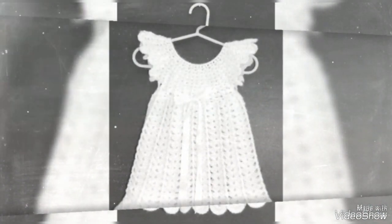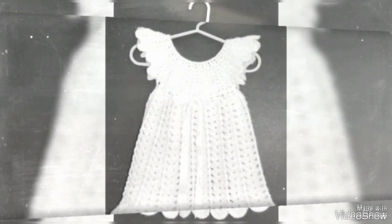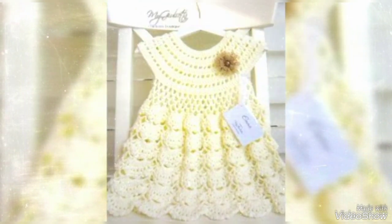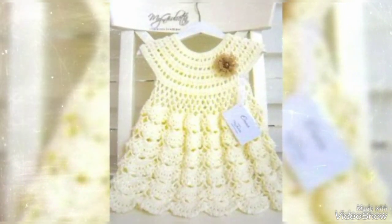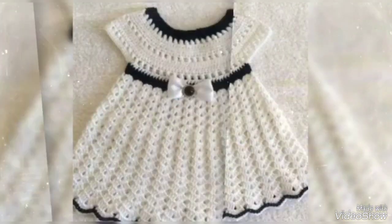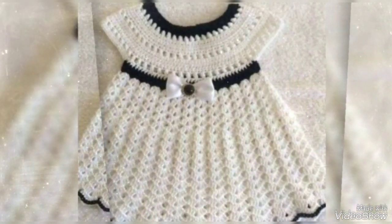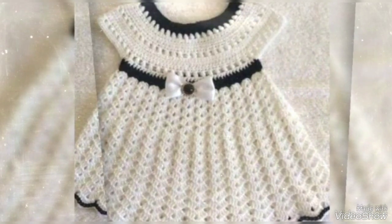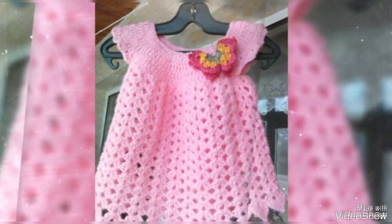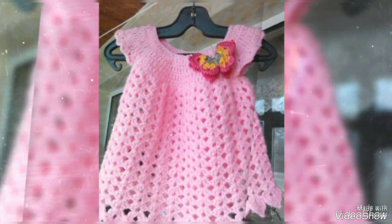Friends, don't forget to tell me in the comment section how the video was. We will be right back with our new trendy fashion, new crochet knitting handmade free pattern collection ideas for you — beautiful stylish best dressing 2023 for all ages of baby girls.